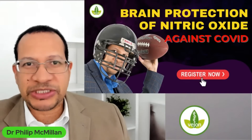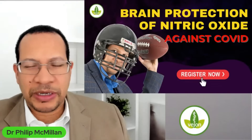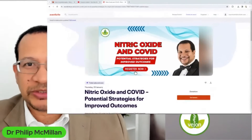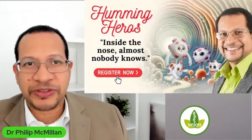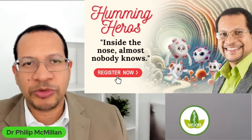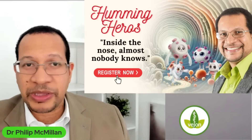This time I'm talking about brain protection against COVID-19 — you can see here, this is me with a helmet, showing the protection that I think can occur with nitric oxide. This is largely in preparation for the upcoming webinar: 'Nitric Oxide and COVID — Potential Strategies for Improved Outcomes,' where I'll go through the science, the history of nitric oxide, how the body uses it, and how it's relevant in COVID-19. This is tied to a Kickstarter program called Humming Heroes, with a book coming out from Lumensha Publications.